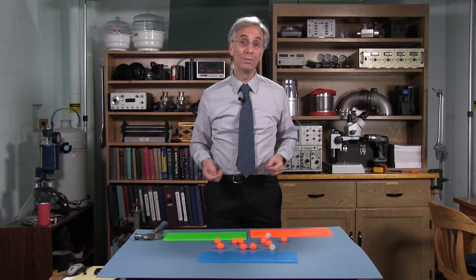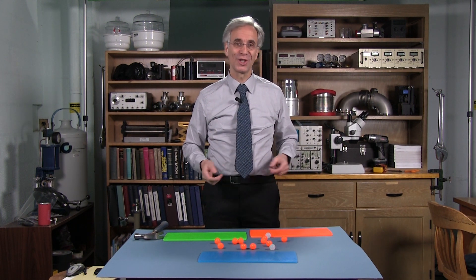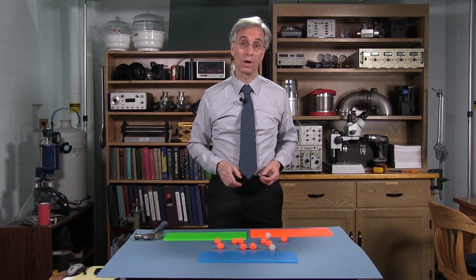Hello, I'm Lou Bloomfield at the University of Virginia, and this is VISTIC, short for Viscoelastic Silicone Rubber. It's like nothing you've ever seen before, and that's why I'm making this video.